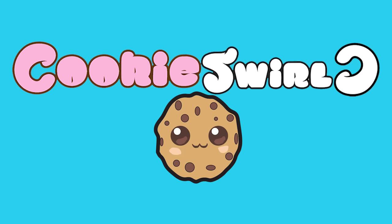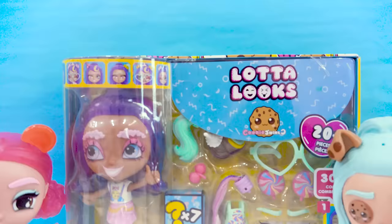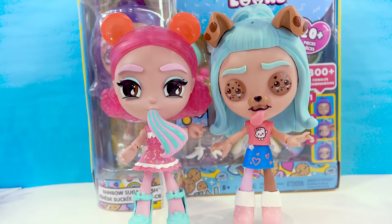Cookie Swirl! This video is a paid advertisement for Mattel. Hello cookie fans and welcome back to part two of the Lotta Looks. If you haven't seen part one, stop this video right now and go check out part one so you can see these absolutely amazing new dolls that I got to help co-create with Mattel.